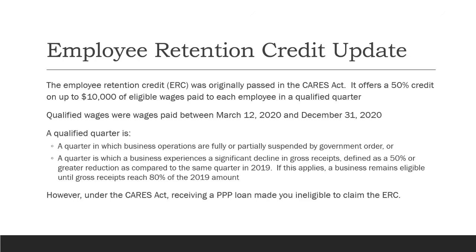Originally, if you received a PPP loan, you weren't eligible to get the employee retention credit as well — it was an either-or thing. I think that was because the mindset at the time was the two-weeks-to-slow-the-spread kind of thing, and the thought was it was going to be short term. So if you got a PPP loan, you would get through just fine. What ultimately happened was anything but short term, but I think that's why initially you couldn't do both.